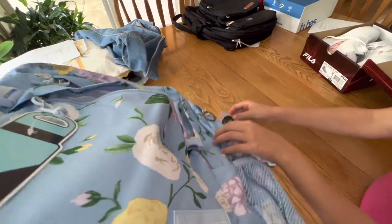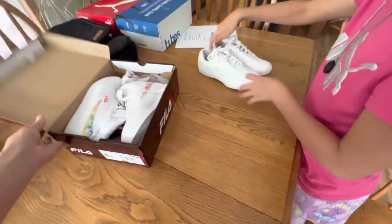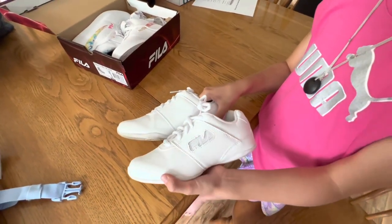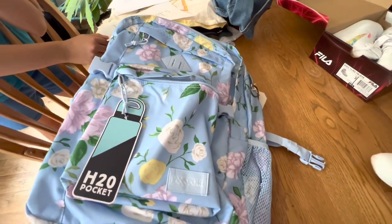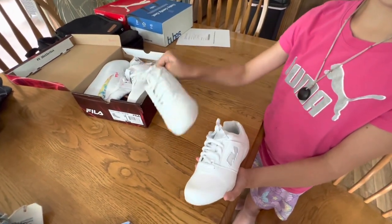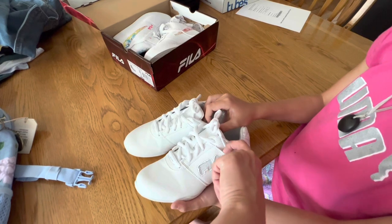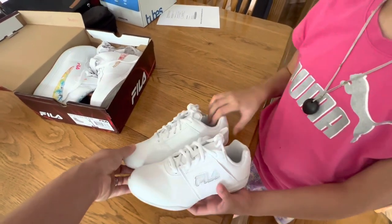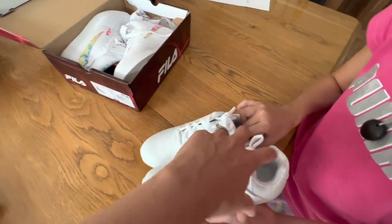Now London's going to show the two pairs of shoes we picked up. First are her cheer shoes — London is doing cheer this year and needed a pair of plain white sneakers. These are Fila brand; I want to say they were $39.99. They have little tags that slide in so you can change the Fila color if you want. I added these into the mix because once cheer is over, she can definitely keep wearing them to school — they're just plain white sneakers.